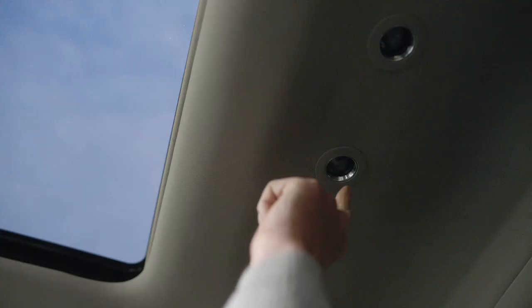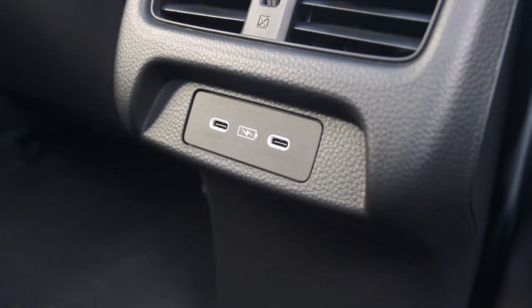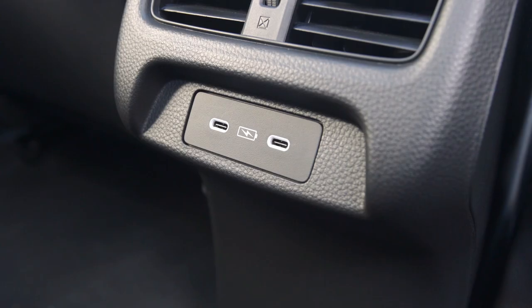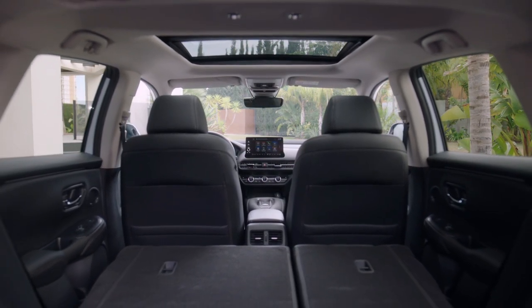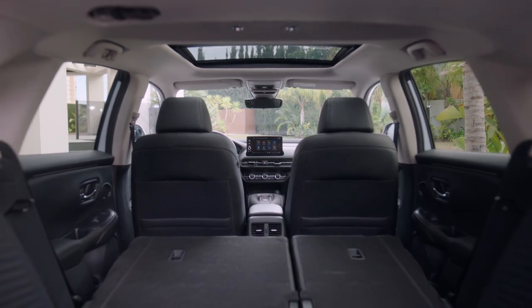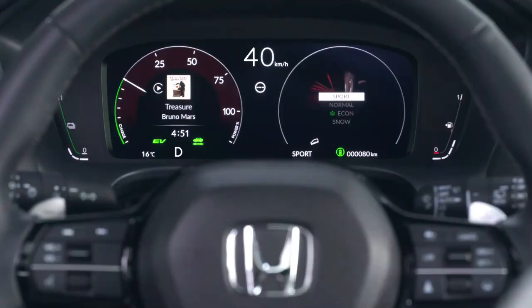The 2024 Honda ZR-V stands out with its hybrid powertrain, which is exclusively available in Europe. This 2.0-liter hybrid engine, also found in the Japanese market, generates a combined output of 181 horsepower and 350 Nm of torque, while specific performance figures have yet to be released.